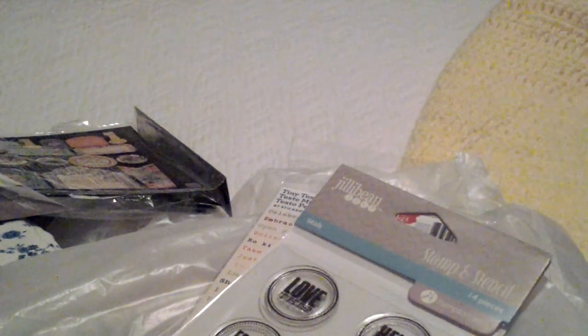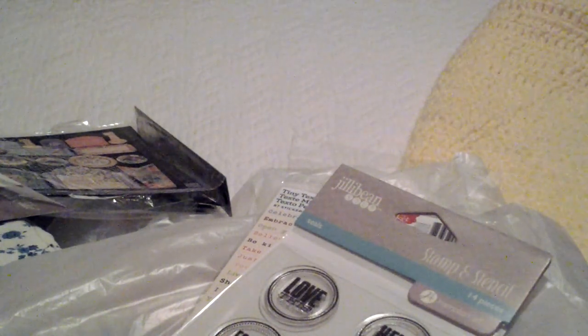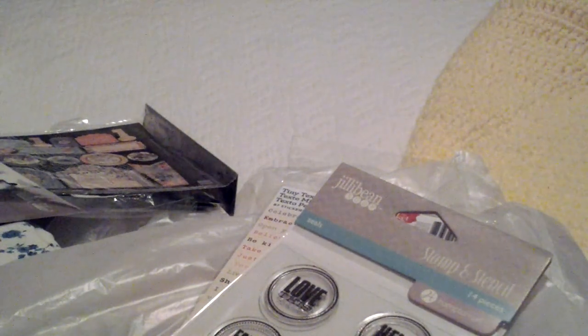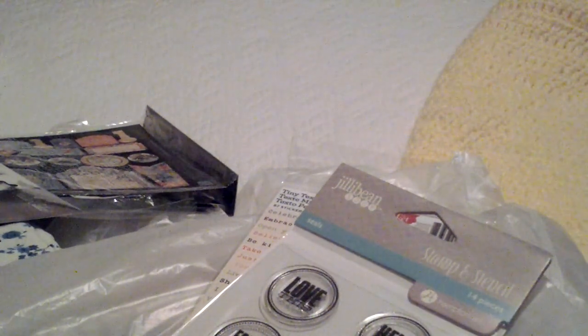And that is everything that I picked up at Hobby Lobby, the Salvation Army thrift store, and Tuesday Morning. I did see some milk glass at the Salvation Army, and on Monday the lady said that stuff will probably go at 50% off. So if the milk glass is still there I will pick it up and I'll have another haul from there. But if not, and someone else picked it up, that's cool too. Thank you so much for watching and commenting. I'll see you next time. Bye bye.